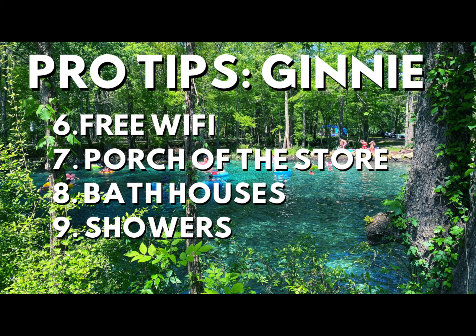Here's something you don't hear often — there's Wi-Fi! But you have to be sitting on the porch of the general store for it to work. Just put your phone that way. And here's another perk: most of the bathhouses do have showers.